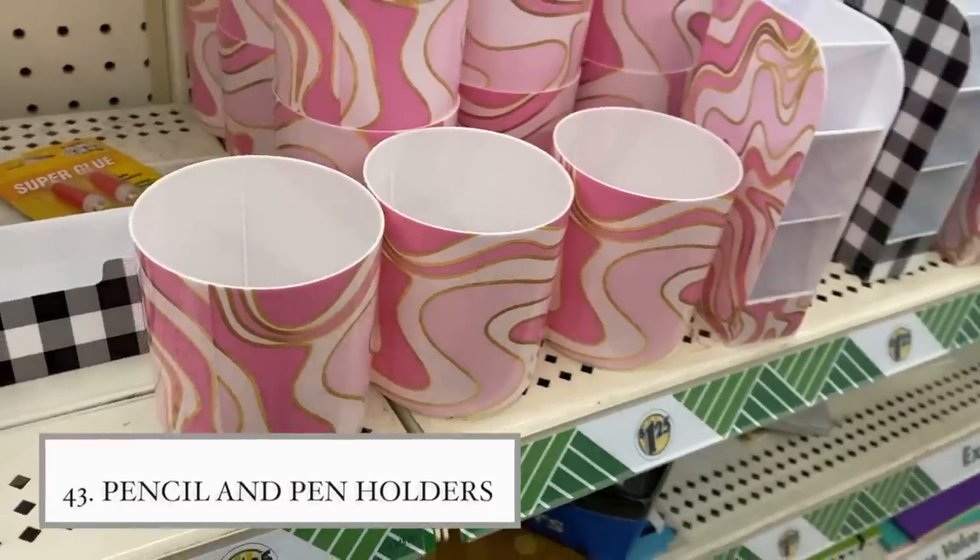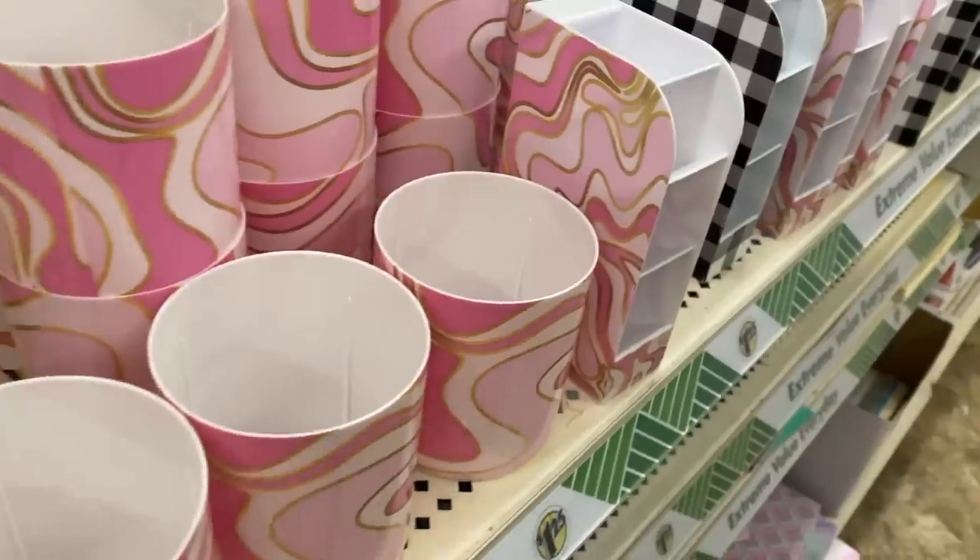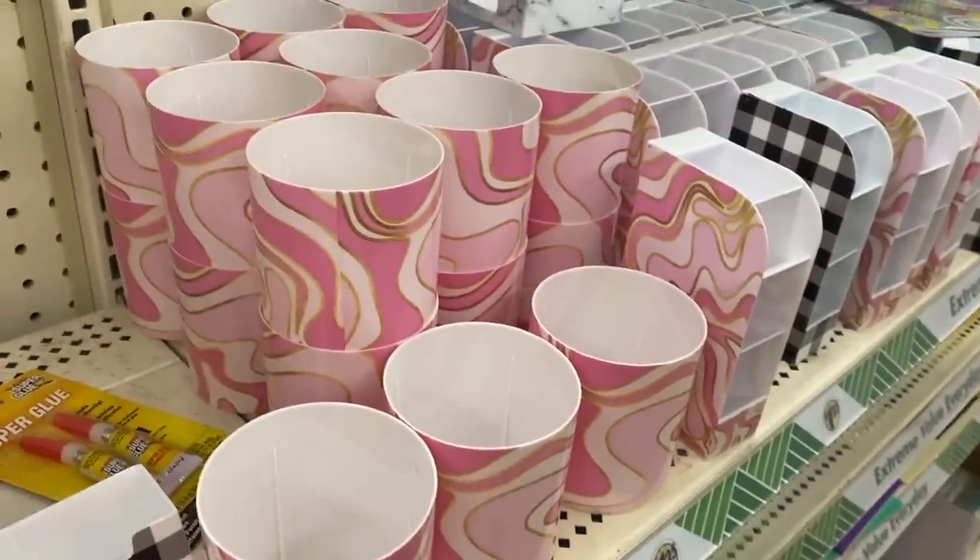In the stationary section I found these pencil holders — I love the color; it reminds me of the 70s but in gold and pink. I'd actually use the pencil holder to hold makeup brushes. You can glue a few of the smaller ones together to make a bigger piece, and they're great for pens, pencils, or makeup.